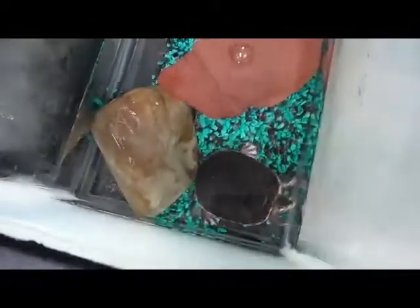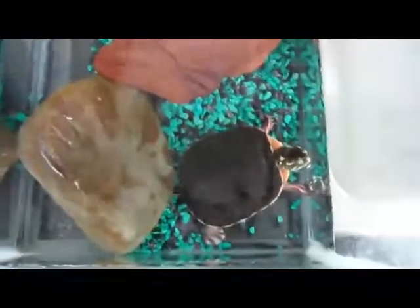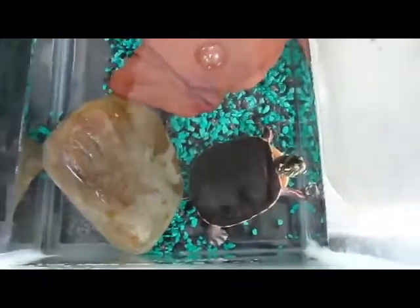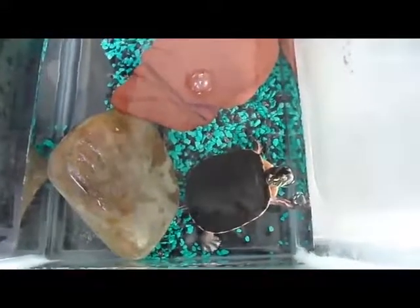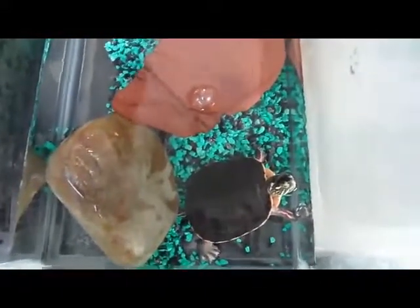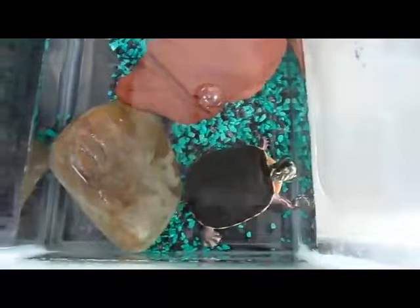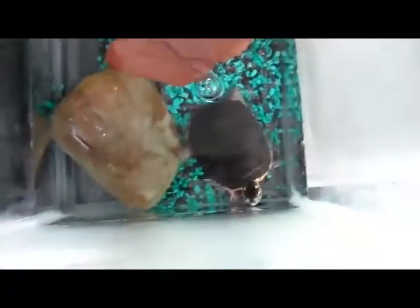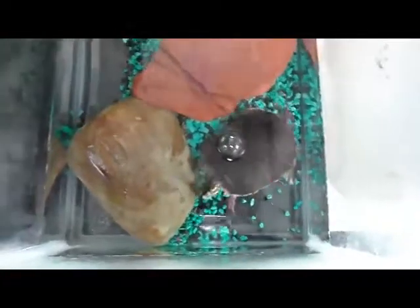Next we have a little painted turtle named Squirt, because he came to us as a baby. He's still fairly small, but nothing like he was when he first came to us. He eats turtle food, sometimes Bill Jack dog food, and goldfish. They're mostly carnivorous — so that's a painted turtle.